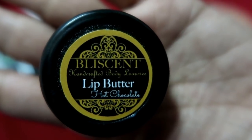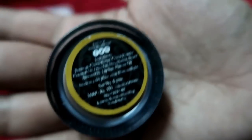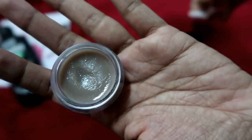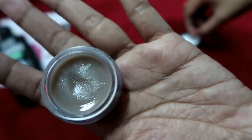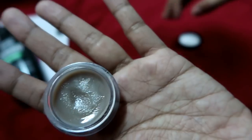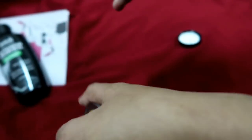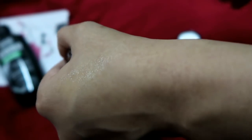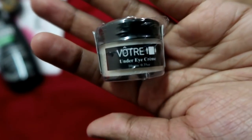The third thing we have is this Blisscent Lip Butter in Hot Chocolate. I am very excited — if you know me, I love lip balms, lip butters and everything. This is a full size product, 150 rupees for 5 grams. I have already used it — it's very moisturizing, very hydrating. Perfect for this weather. I am going to wear this 24x7, that's for sure.